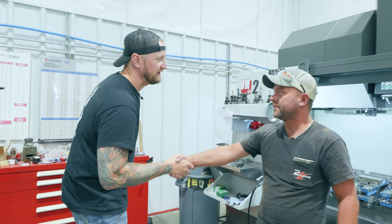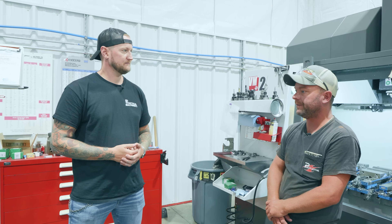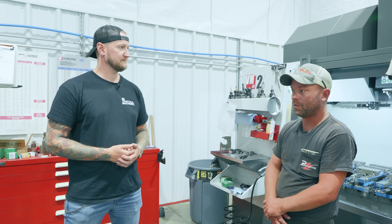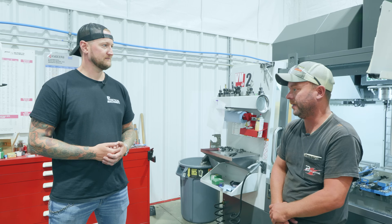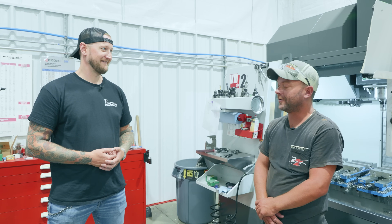Kyle, thank you very much for having us today. Thanks for your time. If people want to find out more about Protodyne, where can they go? www.protodynemfg.com, or on Instagram at protodynemfg, or they can come on down to North Carolina — you're welcome anytime.